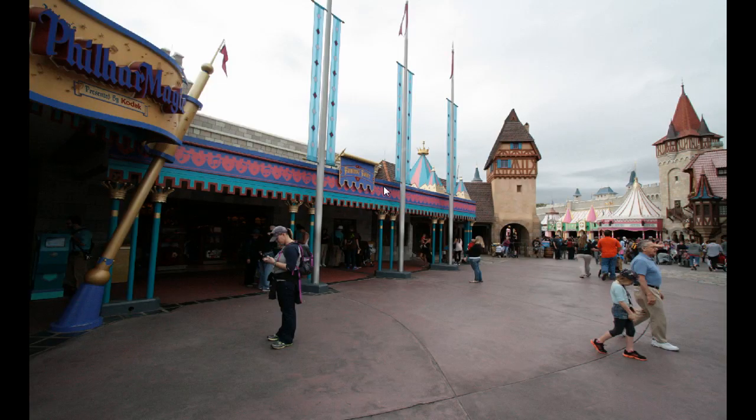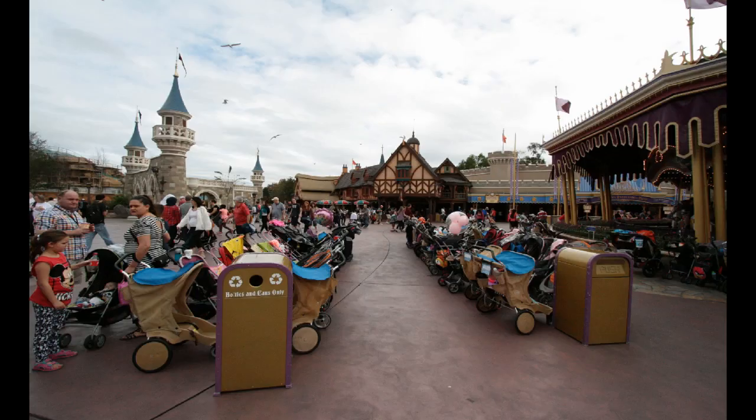There's the Fantasy Fair shop I mentioned earlier — it's right next to PhilharMagic and is usually the stroller parking, which is why I'm taking the picture. The strollers are all gone, making it much easier to walk through the area. It turns out the strollers have moved to the other side of the carousel, which was an even wider open area before and is now lined up in rows. I think it looks great and I'm happy they've made this change.